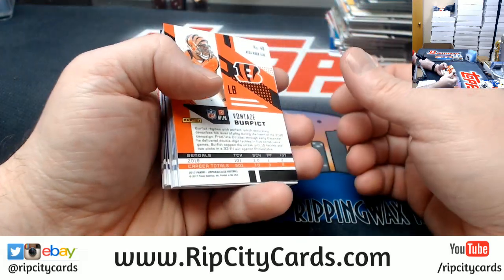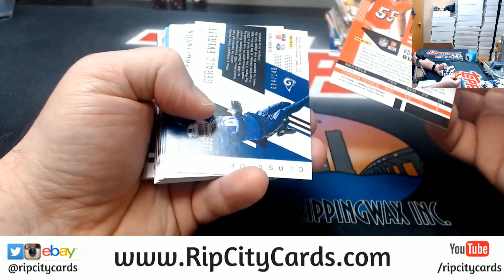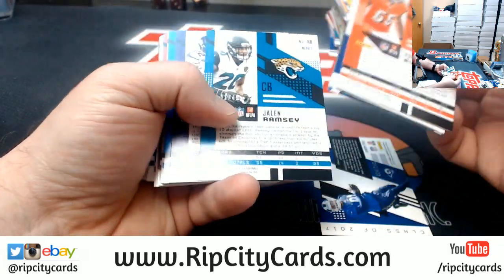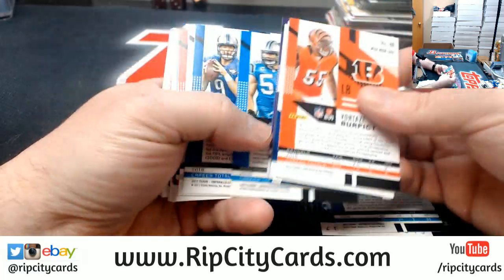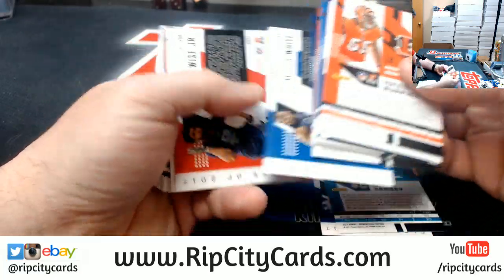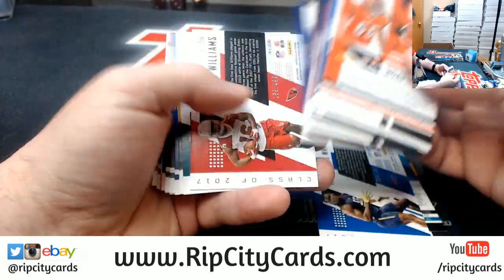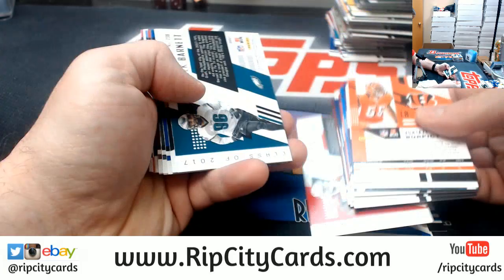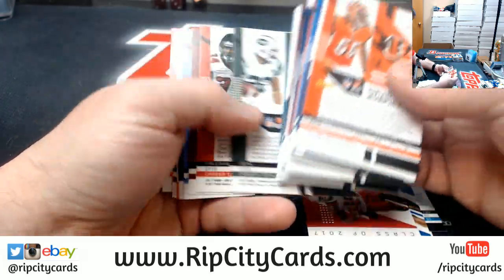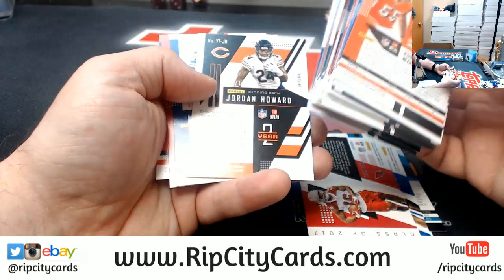After I finish this one it's probably going to be more Bowman to be honest with you. A Gerald Everett to $1.49. A Jalen Ramsey to $0.49. A Tredavious White to $2.99. A Chad Williams to $4.99. A Jordan Howard to $0.99.